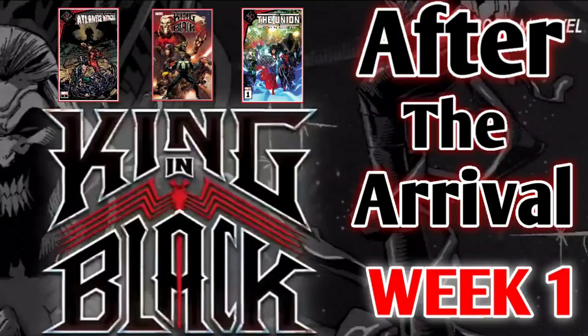I did promise all of you that I would be covering the King in Black main event, and now I'm also going to be covering the tie-ins. I'm going to be as positive as I can when it comes to books that may not be so great. This series was designed for you guys in case you wanted to talk about it, couldn't afford all these tie-ins, or were just on the fence about King in Black and Knull himself.